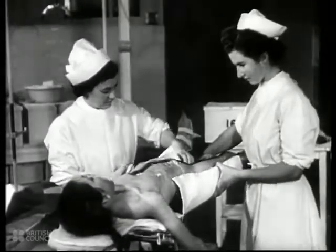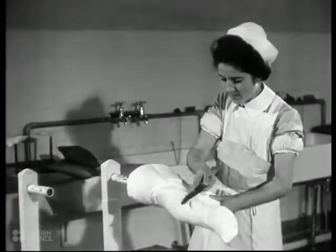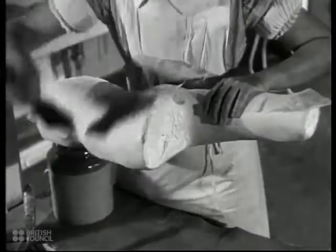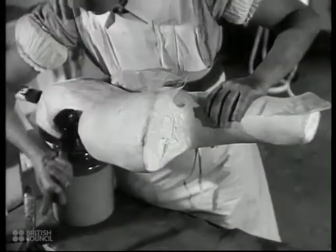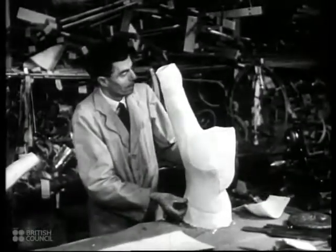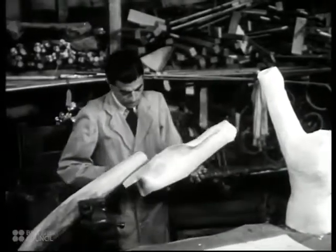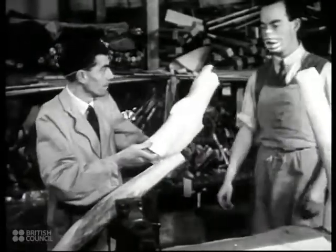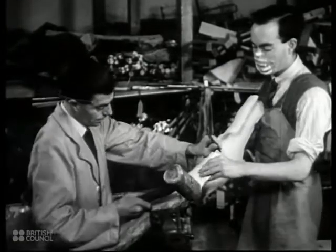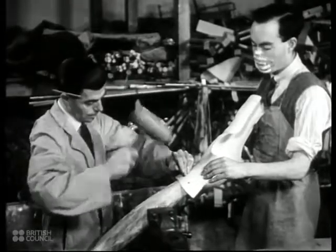When the bandages have hardened, the cast is cut off and a model made from it. This is fined down until it is quite smooth, then it is covered by coats of muslin and painted with a solution of celluloid. The model is now ready for the splint to be made. The splint is made in the hospital's own orthopaedic workshop managed by an old college boy. Over 4,000 surgical appliances needed by the hospital have been supplied by this workshop.